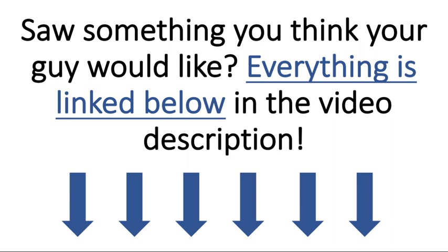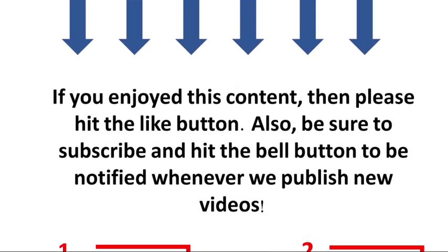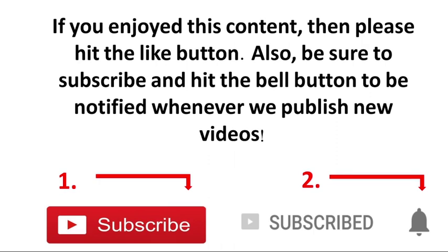So that about wraps it up for this video. Did you see something you think your guy would like? If so, be sure to check the description because I have everything linked down below. Let me know what your favorite item was in the comments. If you enjoyed this video, please hit the like button, and be sure to subscribe and hit the bell button to be notified whenever we publish new videos. Again, my name is John and thank you so much for watching. I'll see you in the next one.